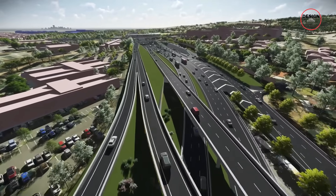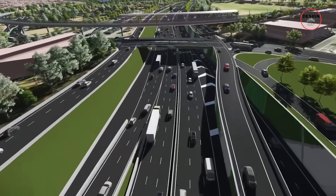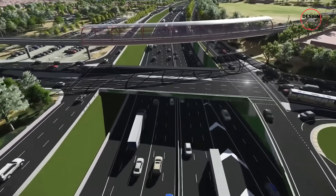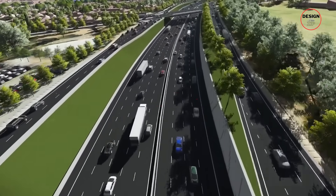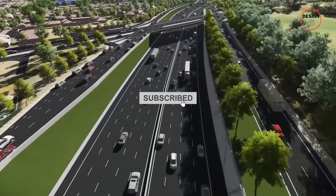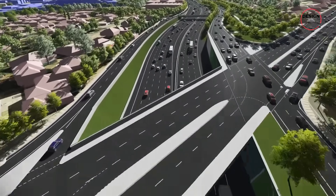What about you? Do you think this project will transform Adelaide, or is it just too much money for too little benefit? And if you want to see more stories about the world's biggest architecture, design and construction projects, make sure to subscribe to Design Zip. There's plenty more on the way. Thanks for watching and see you in the next one.